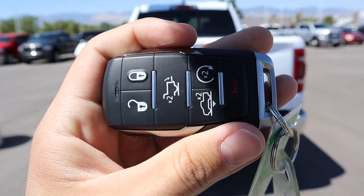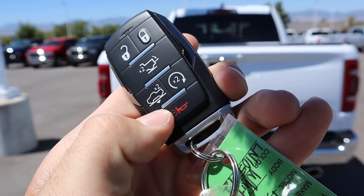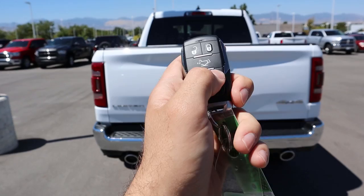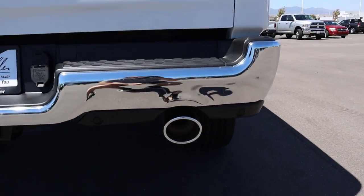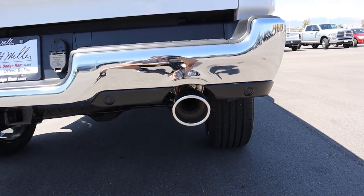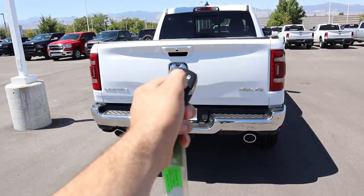Here is the key fob for the 2020 Limited — you can see functions for lock and unlock, tailgate release, remote start, and the air suspension button. For remote start you just press it twice. You can hear that 5.7-liter V8 come to life, then press it again to shut it off.